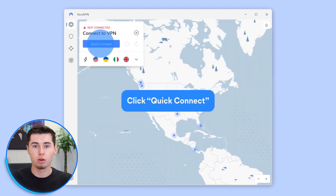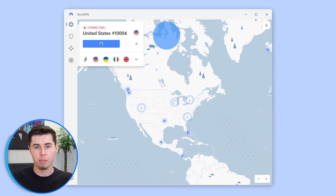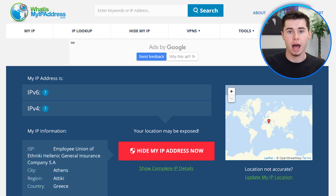The next step is to connect to a server. You'll have to choose a server outside of China. Servers in Hong Kong, Japan, South Korea, and the United States are often good choices. Once your connection is established, you can check your connection by visiting a website like whatismyipaddress.com to confirm that your IP address has changed and that you are connected to the VPN server.